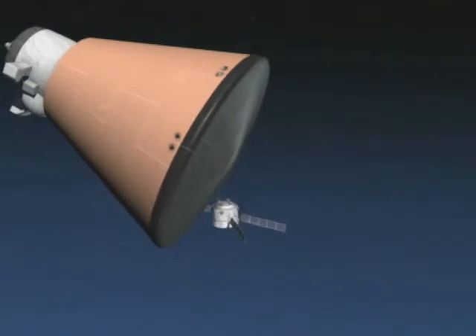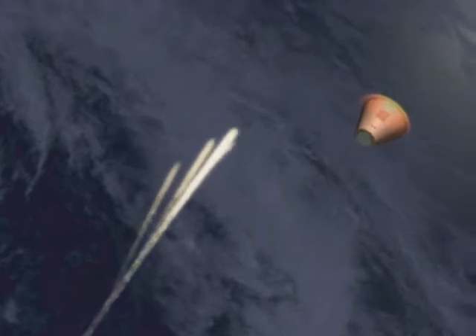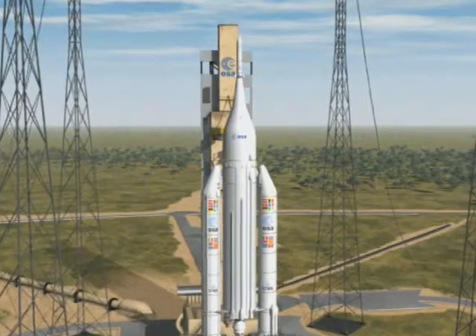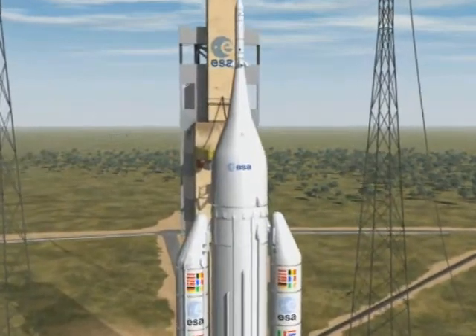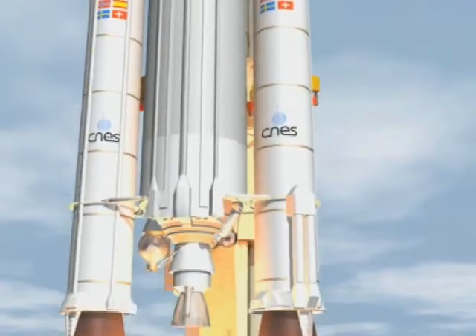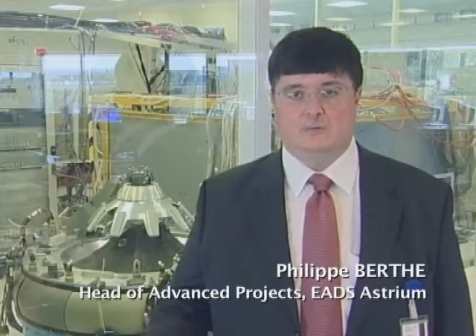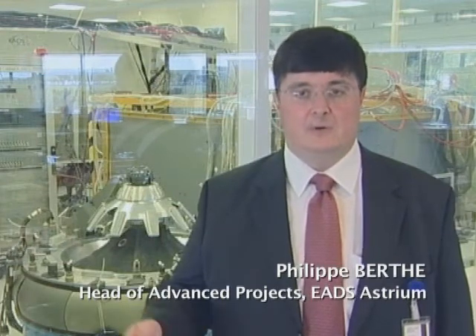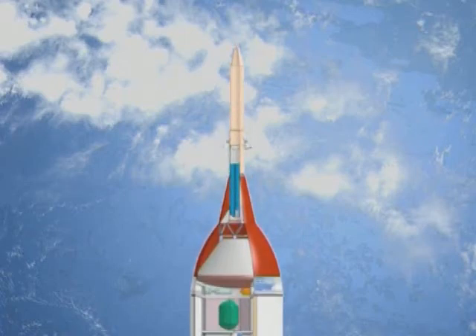ESA and its industrial partners will have to develop new technologies to satisfy other crucial requirements, such as the ejection system to ensure the absolute safety of a space capsule's crew in case of an anomaly on the launch pad or during the ascent phase. The criterion is to distance the crew 300 meters in just three seconds, so that they are safe in case the launcher explodes.